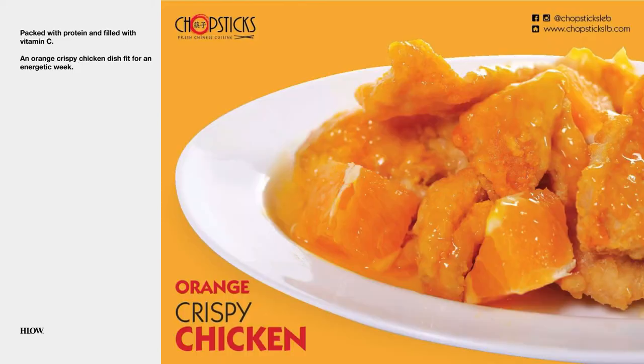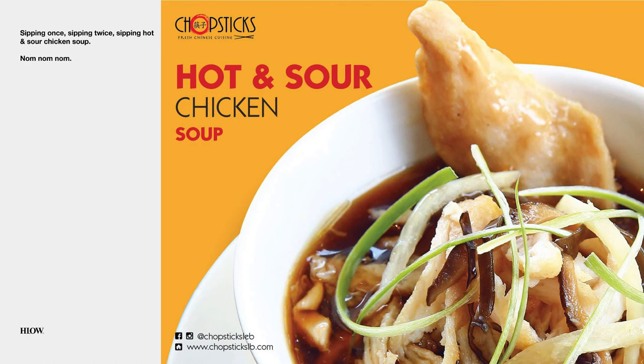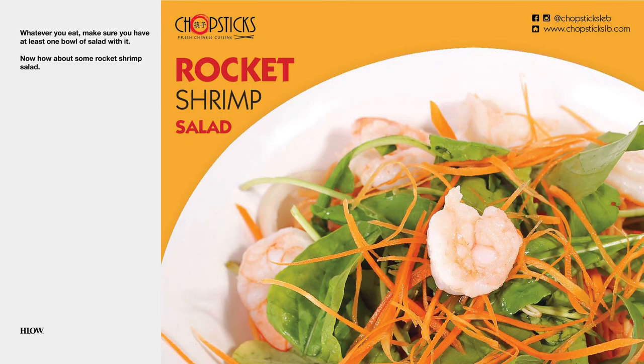Orange crispy chicken. Free dessert choice with delivery. Hot and sour chicken soup. Shrimp combo fest. When it comes to special offers, viewers respond better when they see each of the dishes and items included in the post visually.